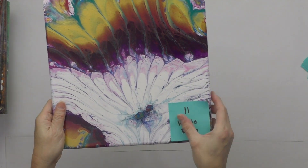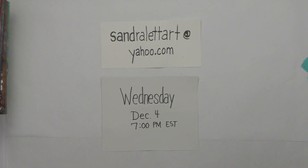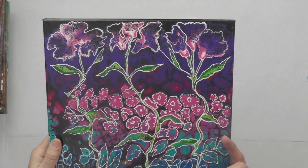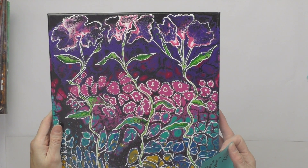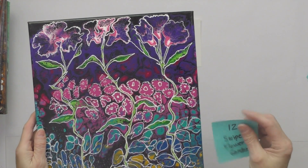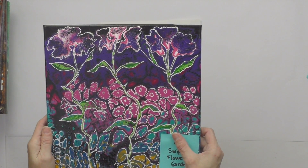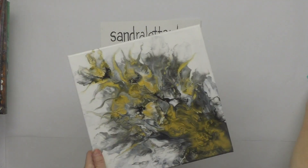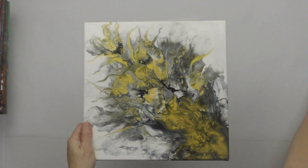Number twelve is Swipe Flower Garden, a 12x12. This was a swipe underneath and then I embellished it after it dried with white. It has a gloss finish. Starting bid is $40.